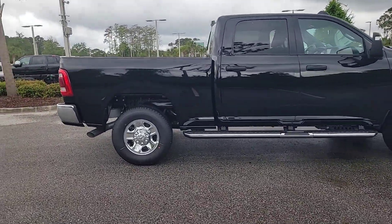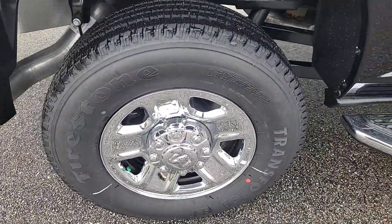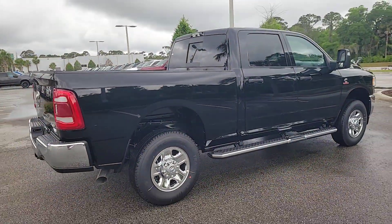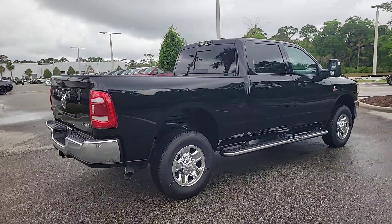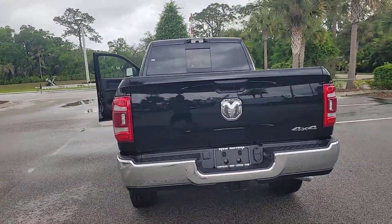These are just some of the great options this vehicle comes with: bedliner, satellite radio, keyless start, four-wheel drive, heated mirrors, backup camera, chrome wheels, electronic stability control, blind spot monitor, steering wheel audio controls.